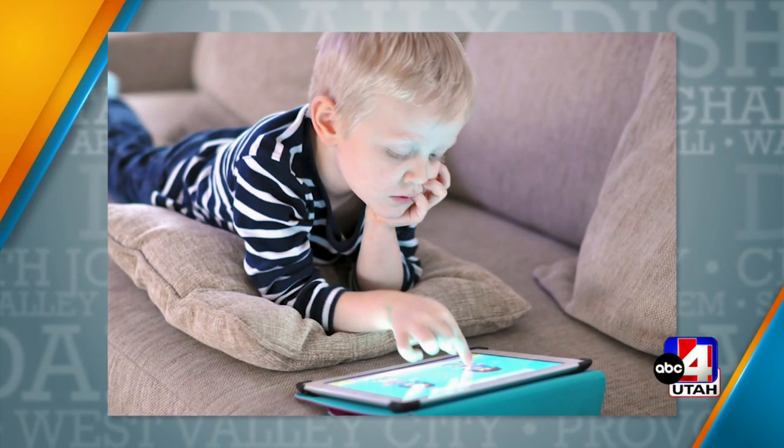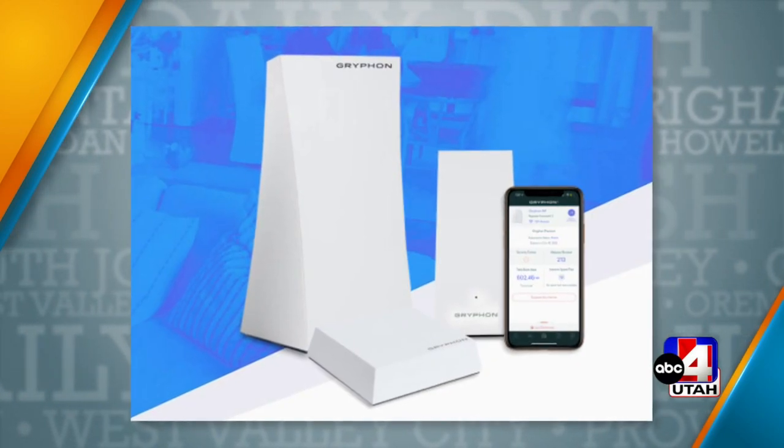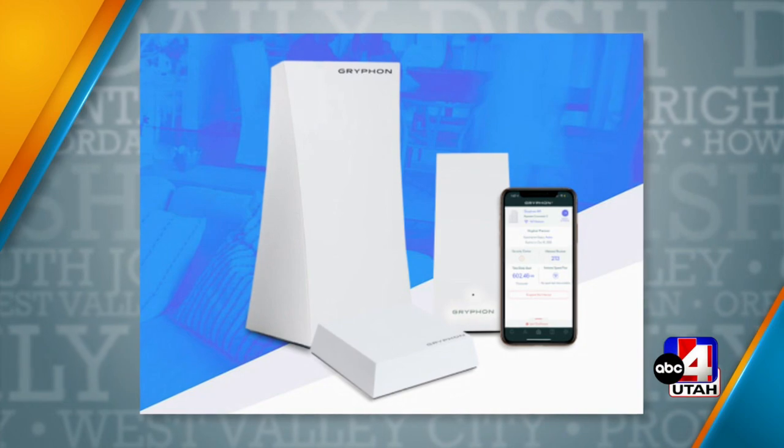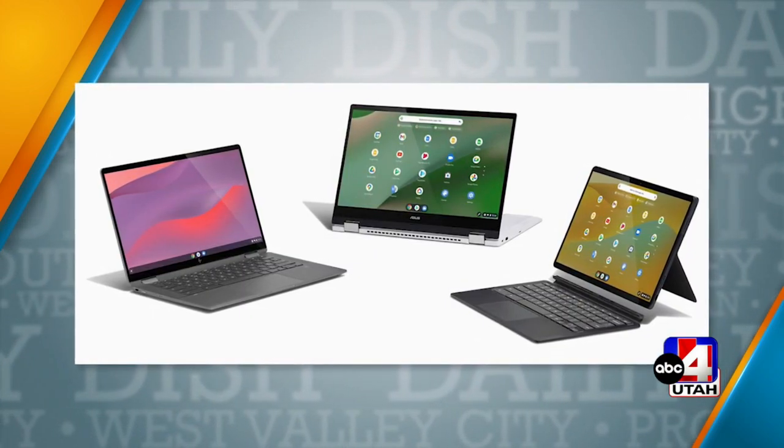Every device really has its own built-in time management controls. With Apple devices, you have Screen Time, located right in the Apple settings, and you can set up time limits for every device. Microsoft has Microsoft Family Safety, Android has Google Family Link. Every device has specific controls you can set. Even game consoles — Nintendo Switch and PlayStation — they all have built-in controls that you can create.